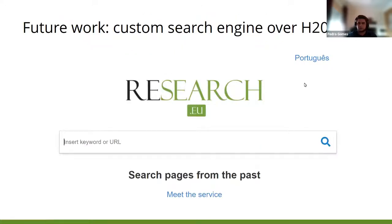We are still doing some improvements, so the work is not done yet. However, when the collection is finished, we will create a special custom search. This custom search will help researchers search for a keyword within only the Horizon 2020 collection.